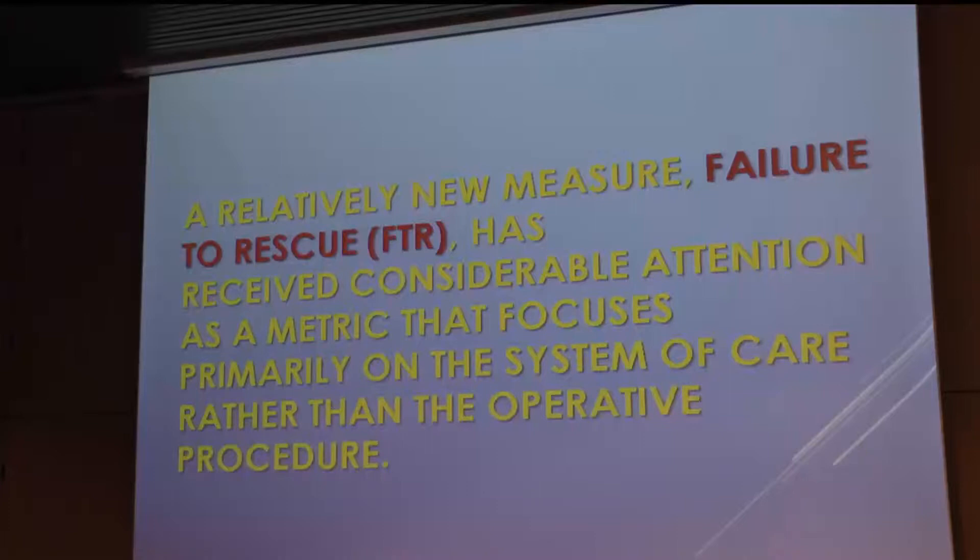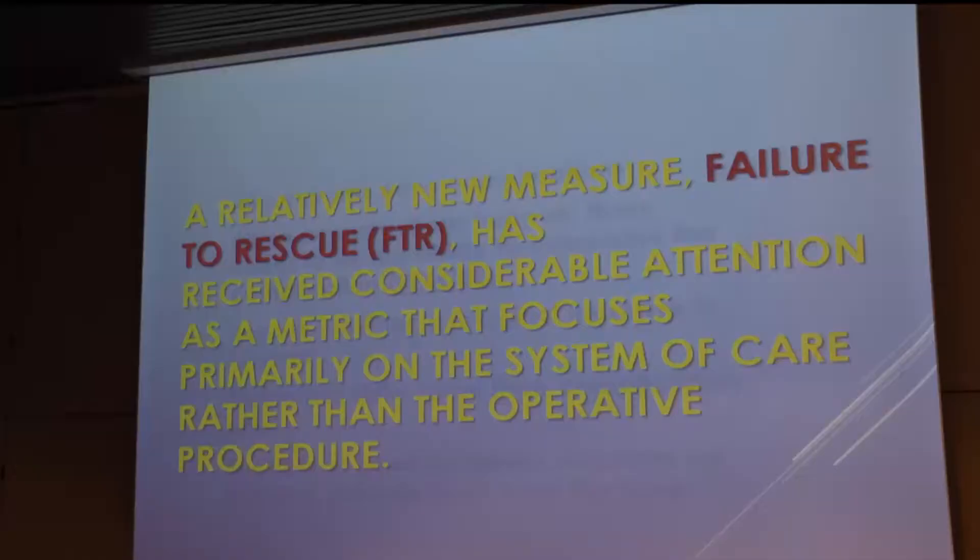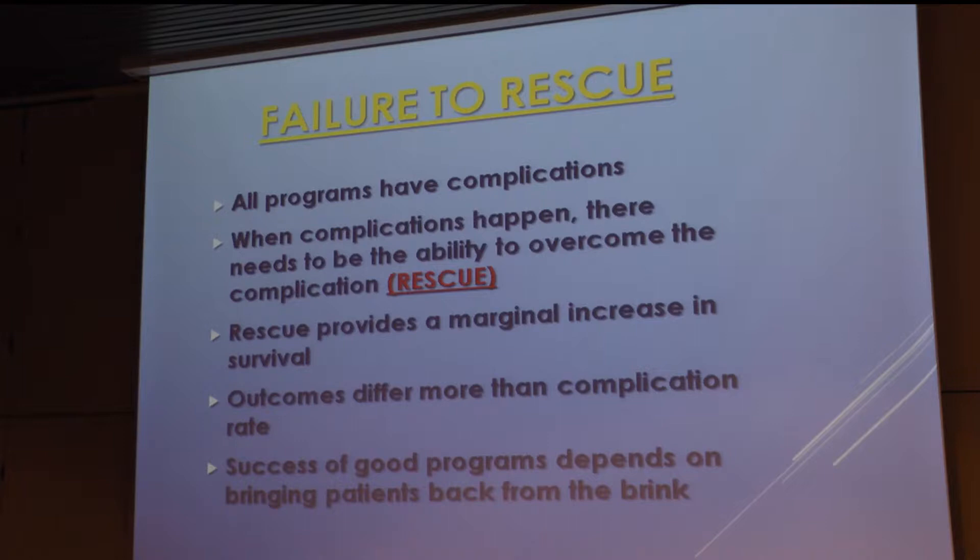A new measure we've started to look at is something called failure to rescue, or FTR. It's a metric related to when we operate on patients and they have a problem — how do we take care of that? All programs have complications, and when complications happen there needs to be an ability to overcome them, providing a marginal increase in survival. The interesting question is: are our results good because we don't have complications? It turns out that the failure-to-rescue metric may be more a metric on the system of care than on the operative procedure or on the surgeon. Success of good programs depends on bringing patients back from the brink.